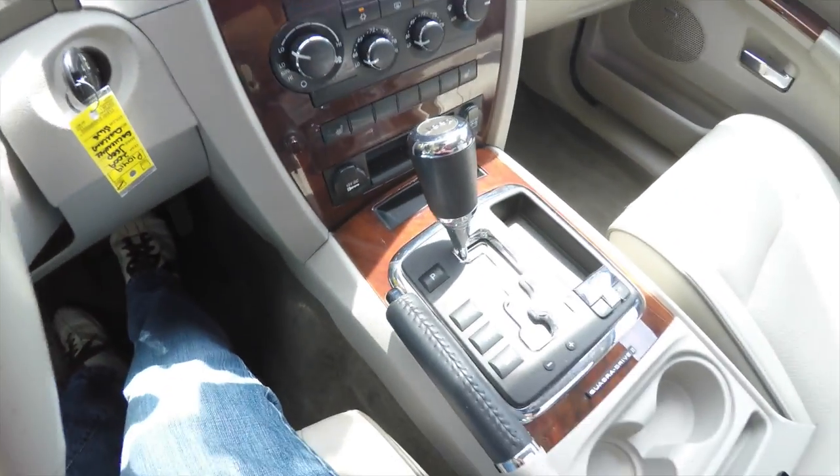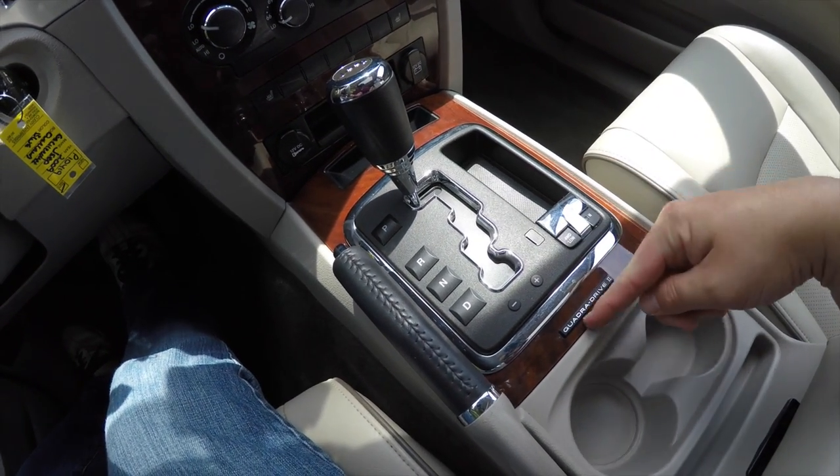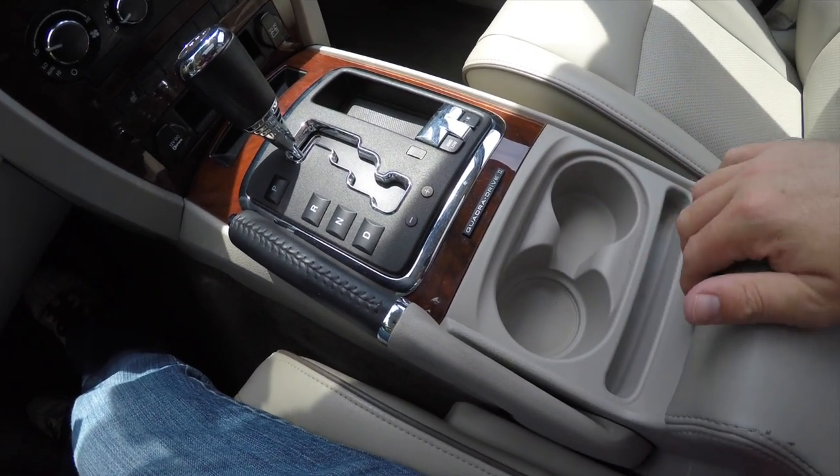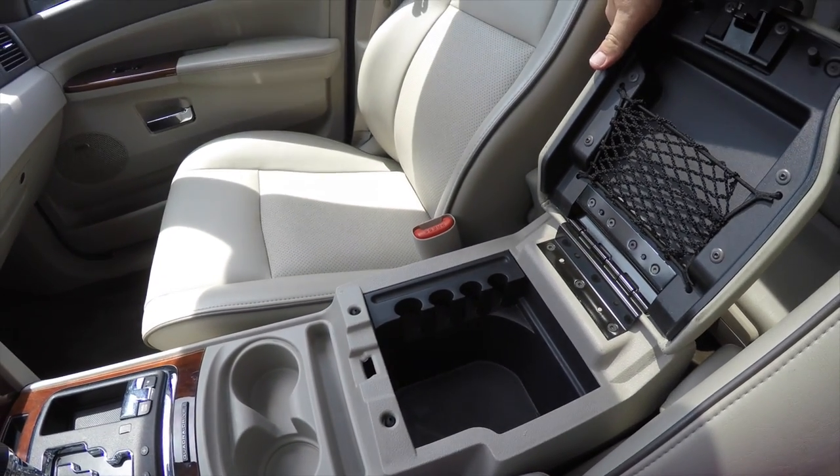There are two 12-volt power points and your automatic transmission four-wheel drive selector lever for the Quadra-Drive system, dual front cup holders, and of course storage in your center armrest.